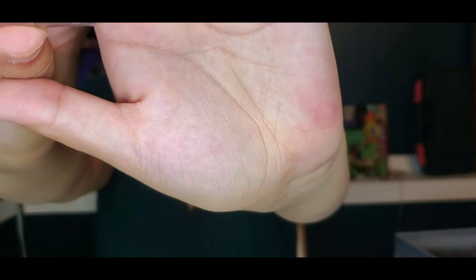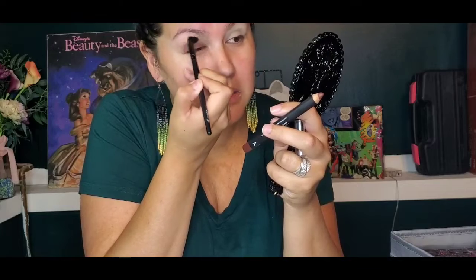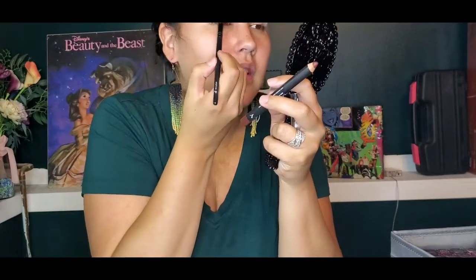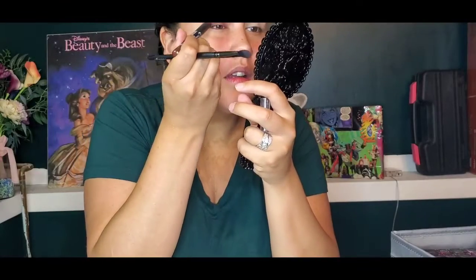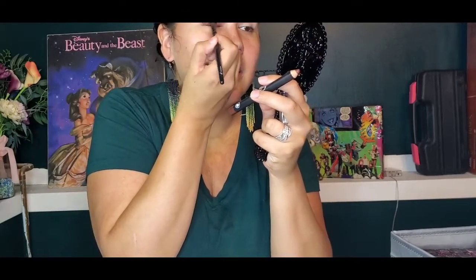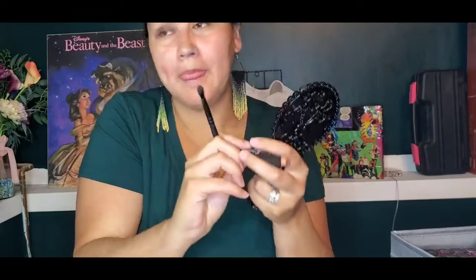So for my eyeballs, I'm going to be using Cheekbone Beauty's Sustain Eyes in Plum. What I did the other day is I just smushed it on my eyeball and blended it out. Nothing too fancy — easy peasy, just simple blending and adding.